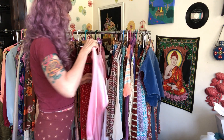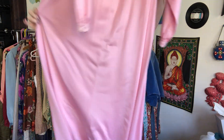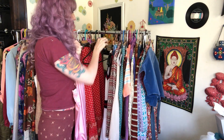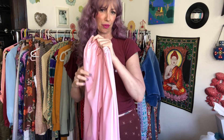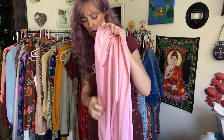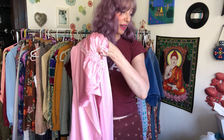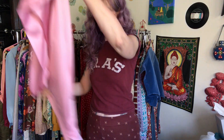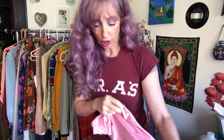The next thing I sold is this nightgown — just an 80s Olga nightgown. I feel like this sold for $10, and I think I paid about $3 for it initially. This is a person who has purchased from me previously, while the prior order was somebody buying from me for the first time.